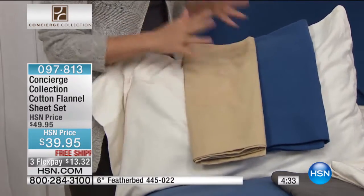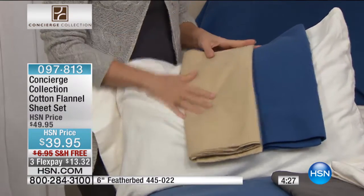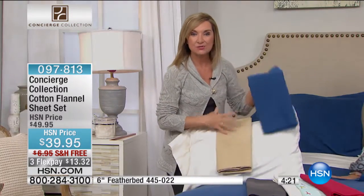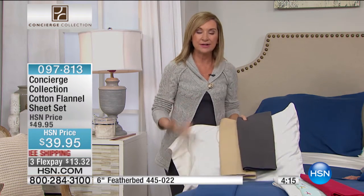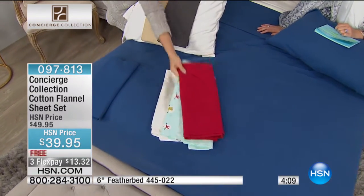I would pick up a couple of sets, because what happens is you're going to get these home, sleep on them, they're going to feel so good, and then you'll have to take them off, wash them, and wait to put them back. If you get a couple of sets, you can use one while the other's in the laundry. We have so many great color combinations — not all prints, not all plaids. We do have your snowmen, but it's not all snowmen.